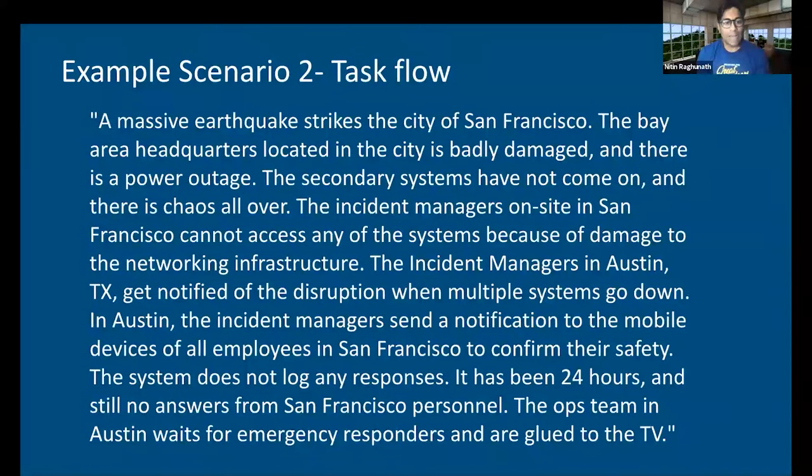Here's the scenario for the disaster. A massive earthquake strikes the city of San Francisco. The Bay Area headquarters of a tech company located in the city is badly damaged and there is a power outage. The secondary systems have not come on and there's chaos all over. The incident managers on site in San Francisco cannot access any of the systems because of the damage to the networking infrastructure. The incident managers in Austin, Texas get notified of the disruption when multiple systems go down. The incident managers in Austin send a notification to the mobile devices of all employees in San Francisco to confirm their safety. The systems do not log any responses. It has been 24 hours and still no answer from San Francisco personnel. The ops team in Austin waits for emergency responders and are glued to the TV.